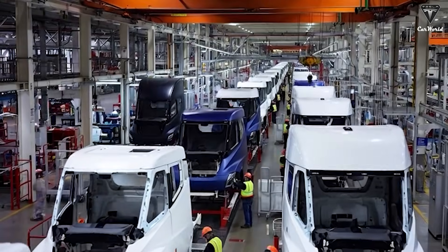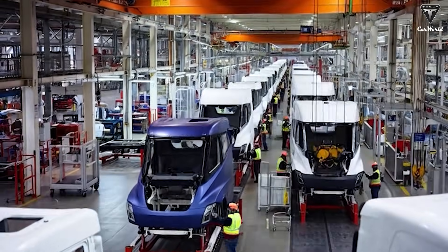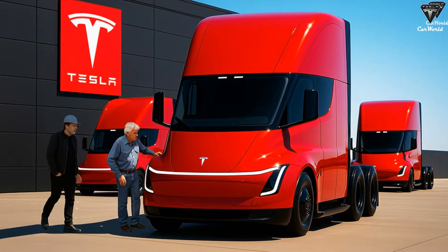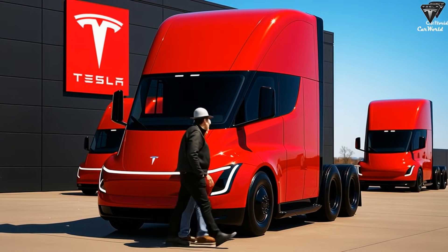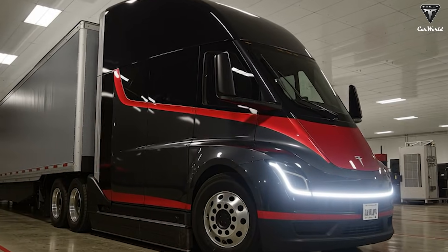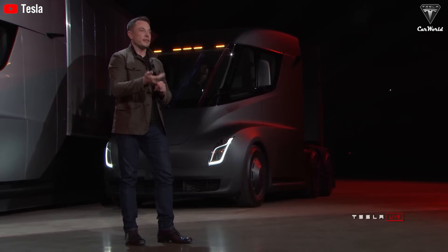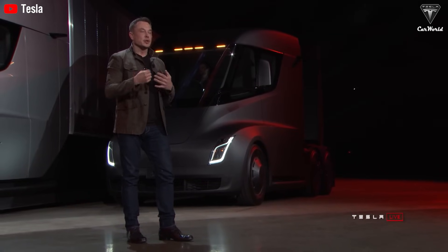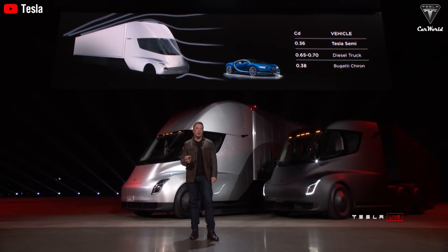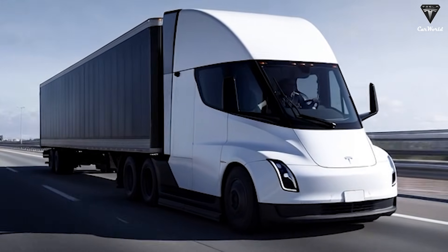The most immediately recognizable update is the headlight design, which serves as the clearest visual indicator that this is an upgraded Semi. The new headlights closely resemble those found on the Model Y — perhaps by as much as 90% — with the primary difference being scale, as the Semi's units are slightly larger to suit a heavy-duty truck. Compared to the previous generation, the two designs are almost entirely unrelated. While the earlier lights made a bold statement and delivered exceptional illumination, many will likely prefer the cleaner, more modern look of the updated design.